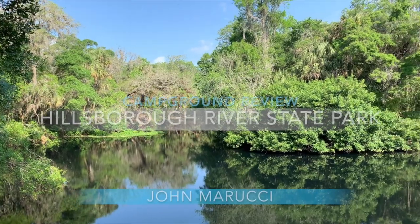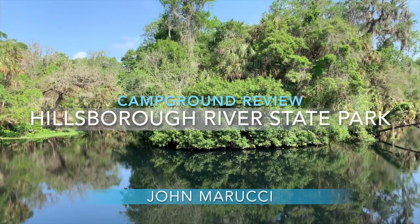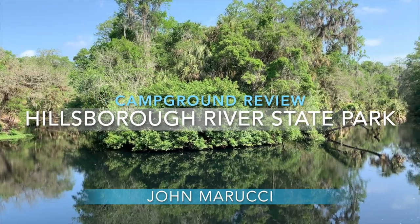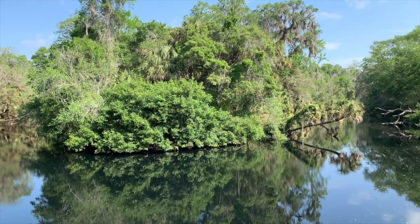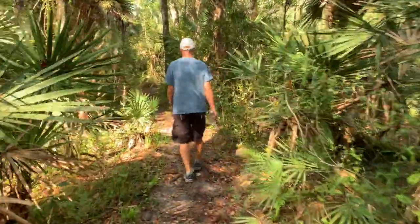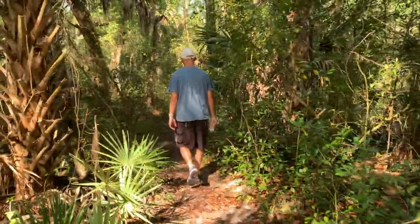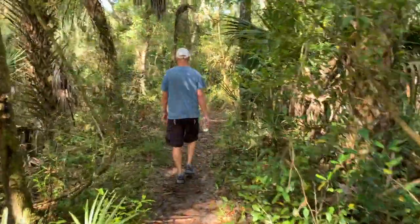Hillsborough River is one of the first Florida State Parks, created in 1938 by the Civilian Conservation Corps, with some of the original structures still intact. Upon visiting Hillsborough River State Park, one of the first things noticed is the age of the park's natural surroundings, making it feel near-jungle-like in areas.